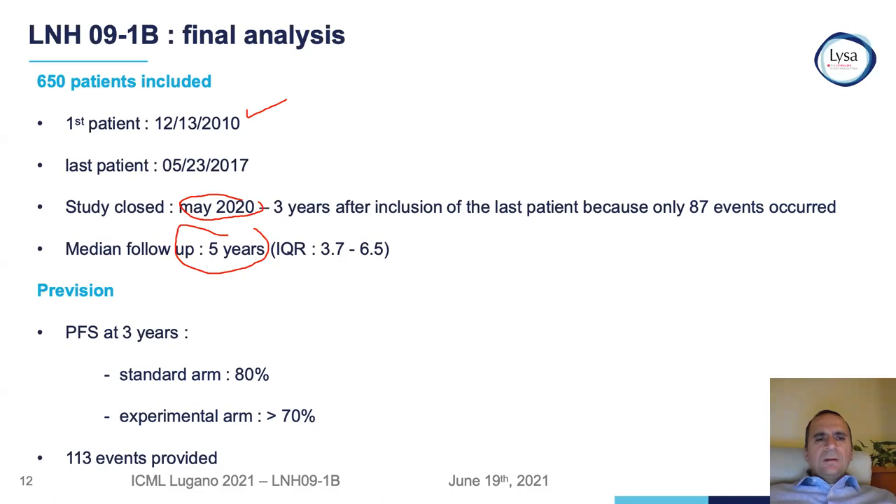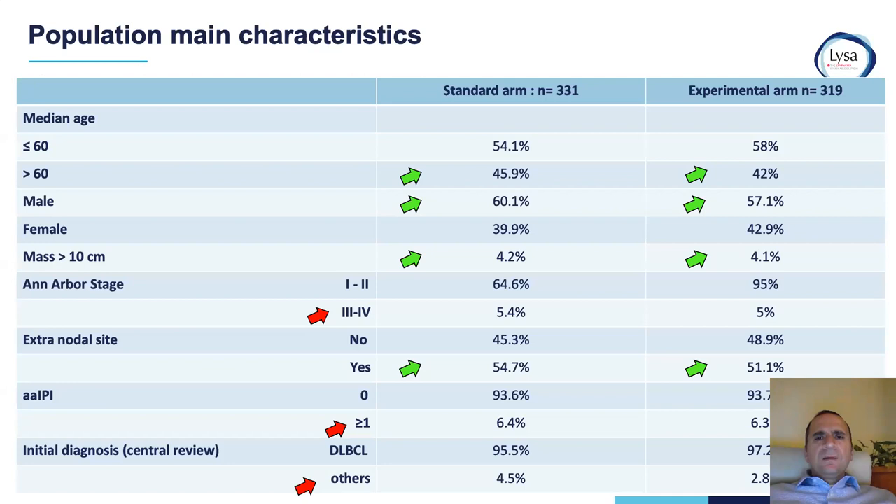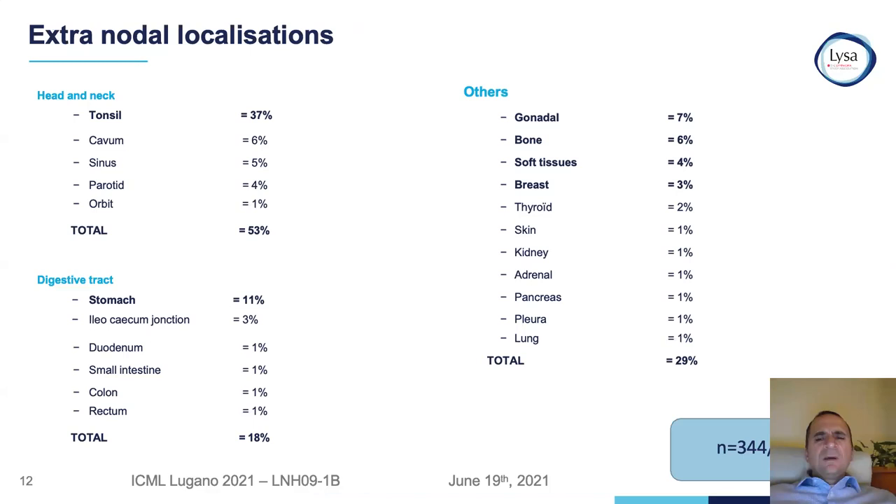The standard arm enrolled almost 331 patients and the experimental arm 319 patients. It was well-balanced between young and older patients, well-balanced between gender — the majority were males — very few had bulky disease, the majority had non-bulky disease, and almost all were stage one and two. Almost half of the patients had extra-nodal disease at the time of randomization, with the majority in the head and neck area, mostly tonsils.